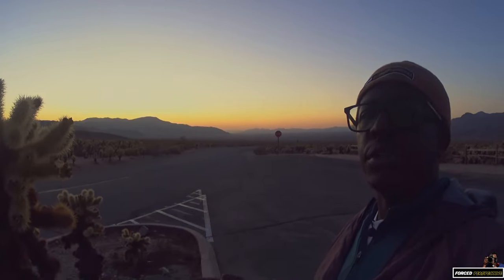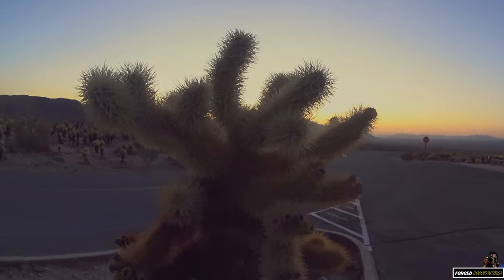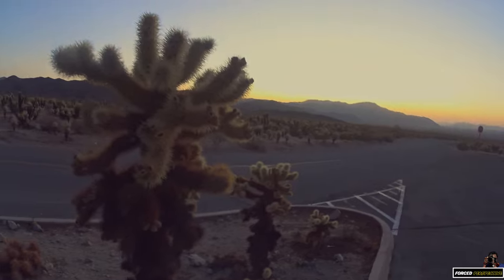The Choya Cactus, also known as the Jumping Cactus. Better watch your step while you're out here, because if you fall in this bush, you will be in a world of problems.